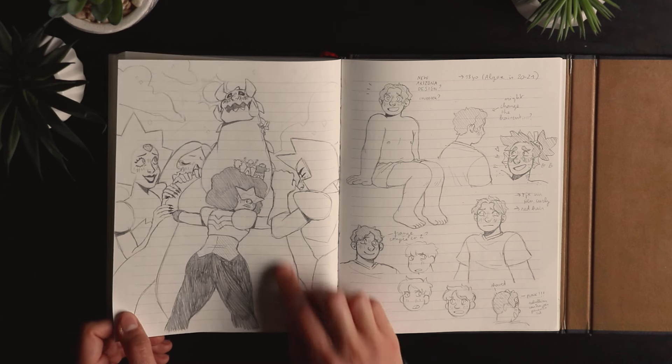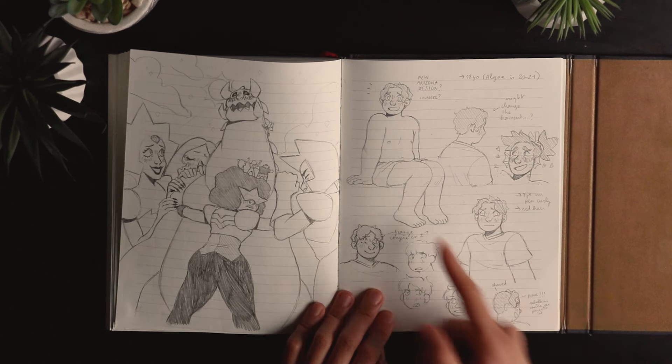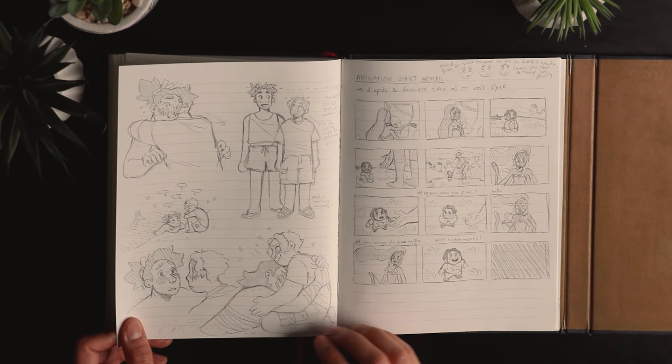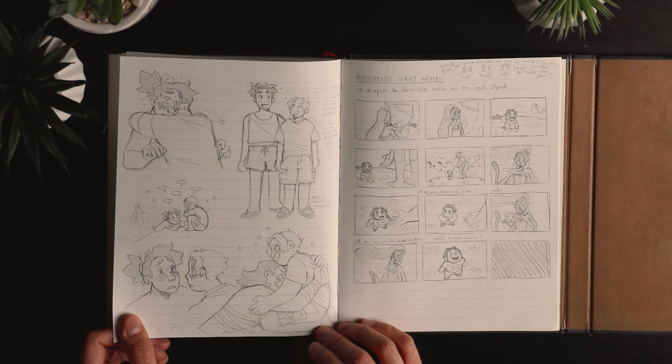I can't remember how she became so tall like that — I don't remember what happened. Oh, there was a new design for Arizona, my character. More of them — Algey and Arizona. I really like those characters, I have to draw them again sometime.